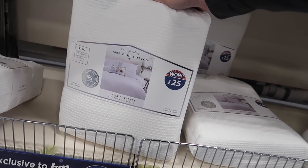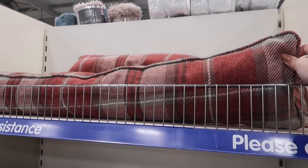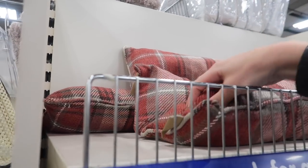This waffle one is 25 pounds for a king size. For me, my ultimate favorite bedding has been the jersey one — it's so soft, comfy, and cozy. I love it. I'm after door draft stopper things. I feel like I've seen them in B&M before. This is the only one I've seen, which doesn't really fit my decor. It is five pounds — a good price — but unless I come across any others, I think that's the only one they've got.